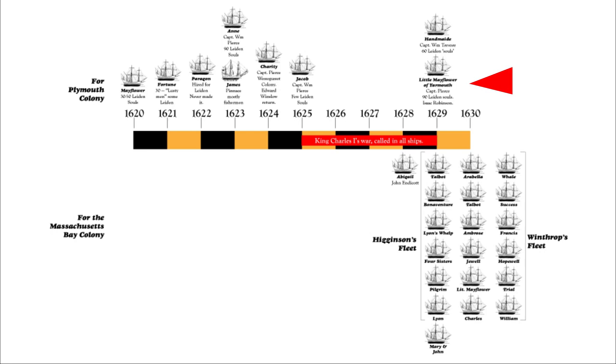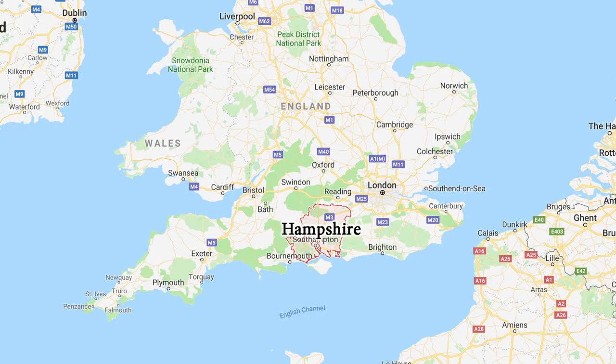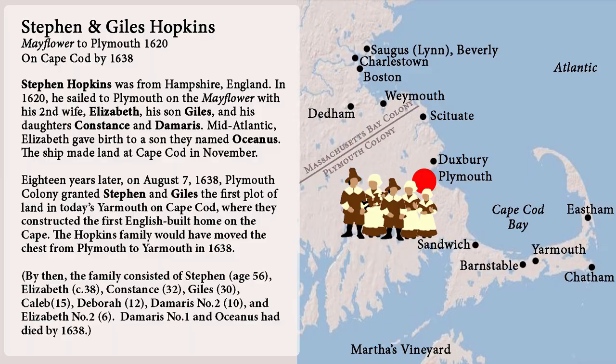Finally, the little Mayflower of Yarmouth sailed with about 90 Leyden people and the Handmaid carried another 60. By that time the group in Leyden had expanded. The ships at the bottom of the chart were involved in establishing the Massachusetts Bay Colony — Winthrop's fleet arrived in 1630. Now let me introduce you to my ancestors — and I'm sorry I had to change speakers in the middle of this project.